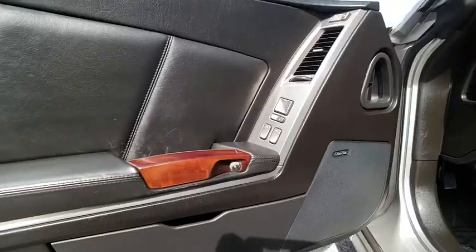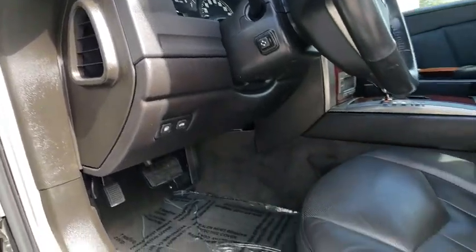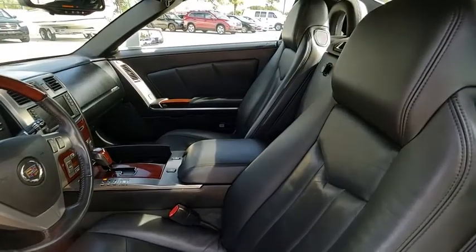This vehicle has less than 30,000 miles. Here are some of this vehicle's great options: daytime running lamps, rear wheel drive. Come see the car for yourself.